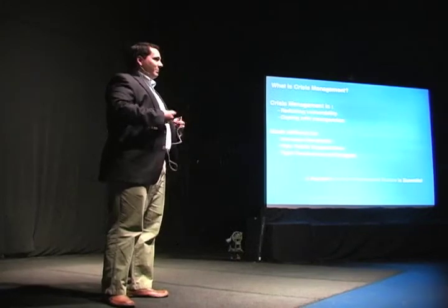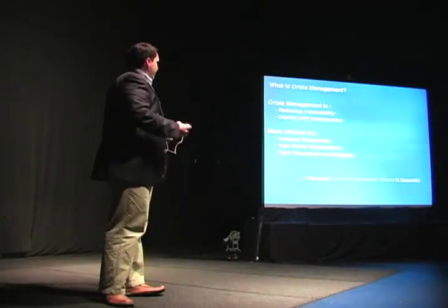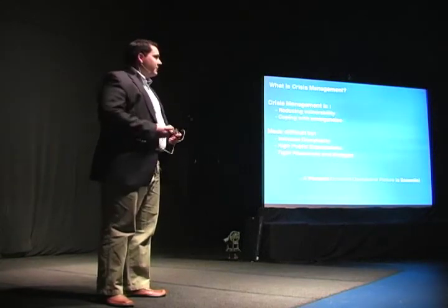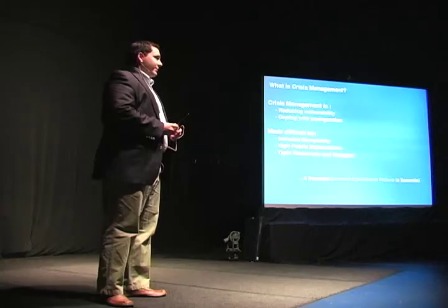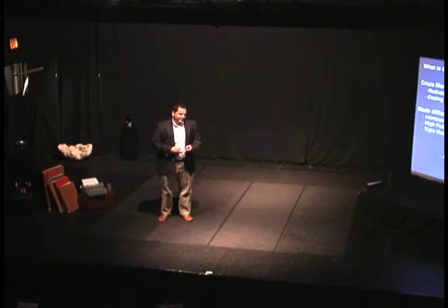Let me start by defining what I mean by crisis management. That's the charge we all have to reduce vulnerability to hazards, both man-made and natural, and coping with emergencies when they do occur. That's a very complex mission, and we've seen a lot of examples of how it's becoming increasingly more complex. Public expectations are extremely high, and in the global economy with tight budgets and resources, building a common operating picture is essential to our response efforts.